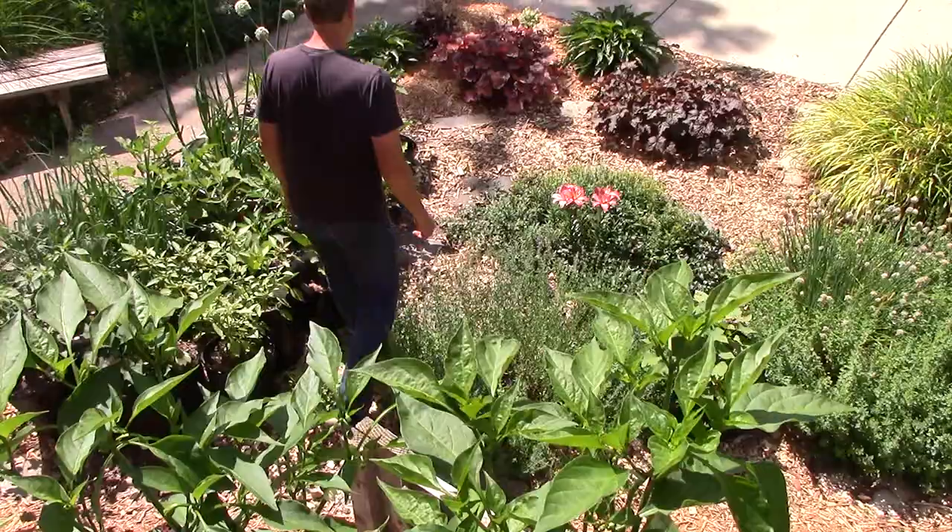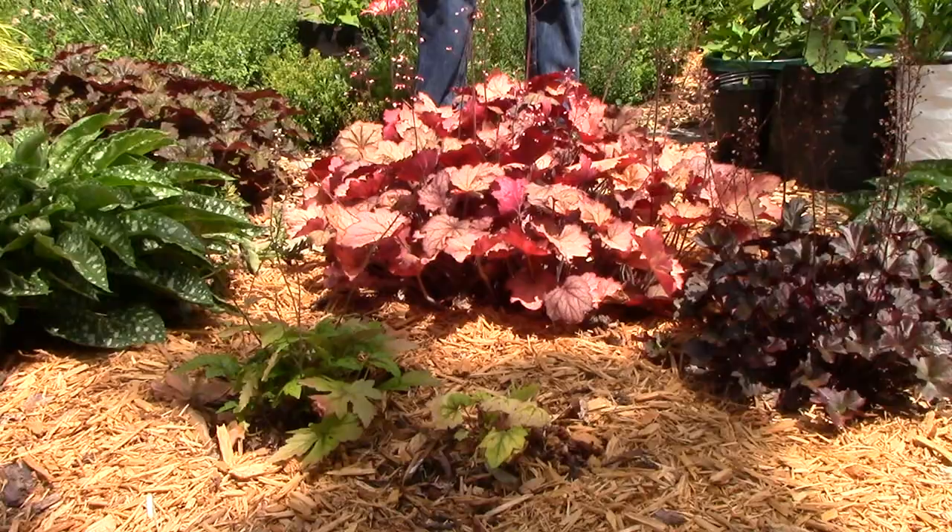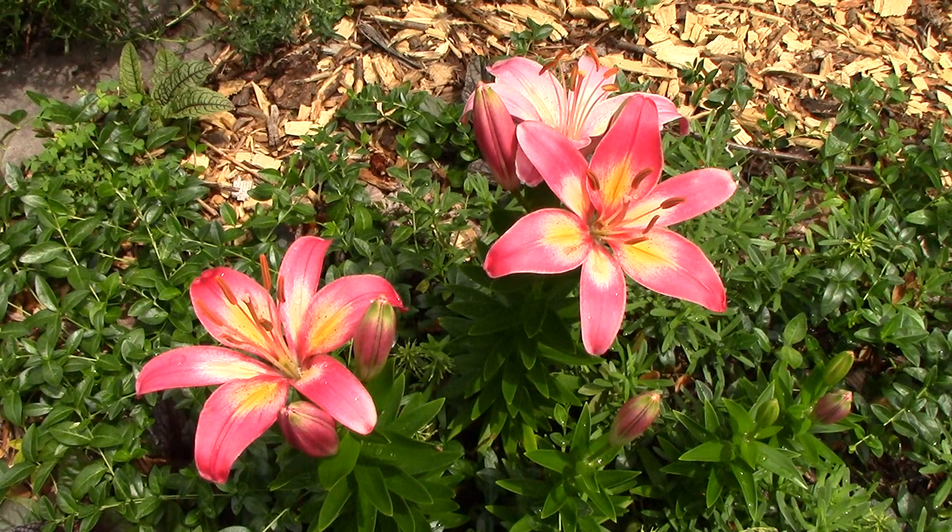Let's start today's tour with some of our perennial ornamentals. We grow a number of different varieties of coral bells and have several lungwort plants. My understanding is that the leaves of both plants are edible, but we grow them because we like the way they look. In the center of the garden we have Asiatic lilies, which are currently in bloom. We look forward to seeing these beauties every year.